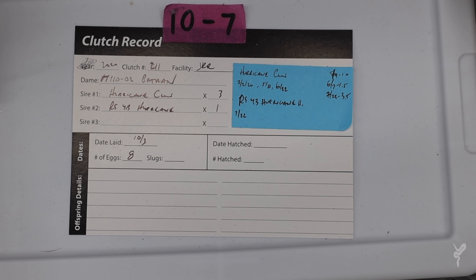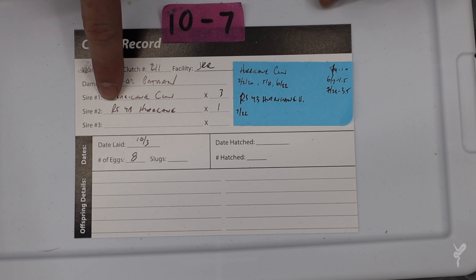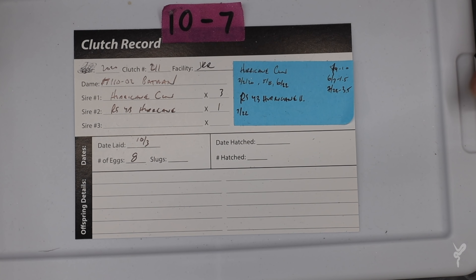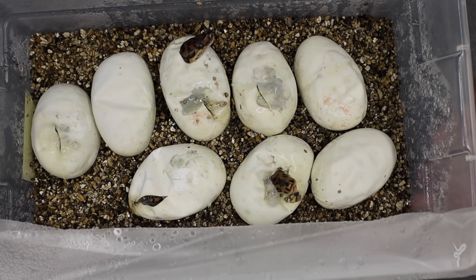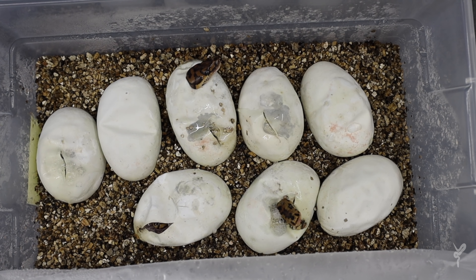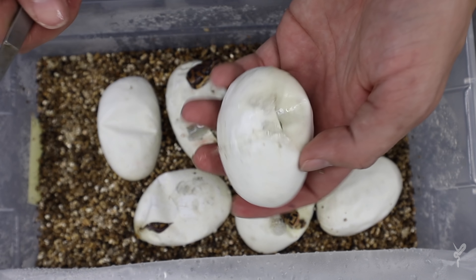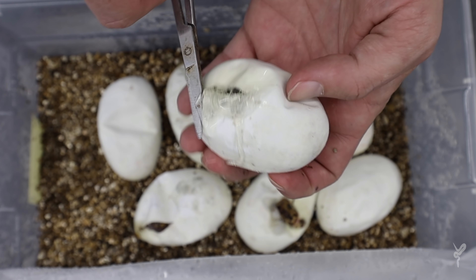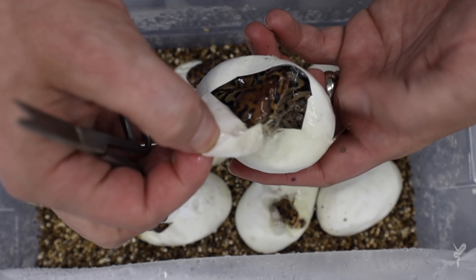Hurricane Batman clutch. Pretty simple — you have a hurricane clown to a Batman. We also got a red stripe yellow belly hurricane head clown in there. Based on what I'm seeing from the heads that are out already, the hurricane took it. I'm basing that off of the fact that all I see is visuals, no hats. Half of them would have been hats if that hat male had taken the clutch. So relatively simple — we'll get hurricane leopard clowns, hurricane spot nose clowns, clowns, Batmans, and hopefully hurricane Batmans.